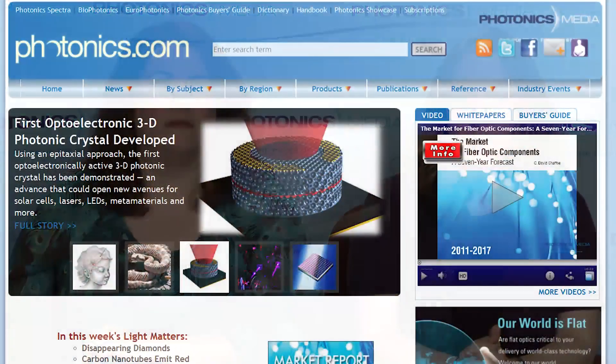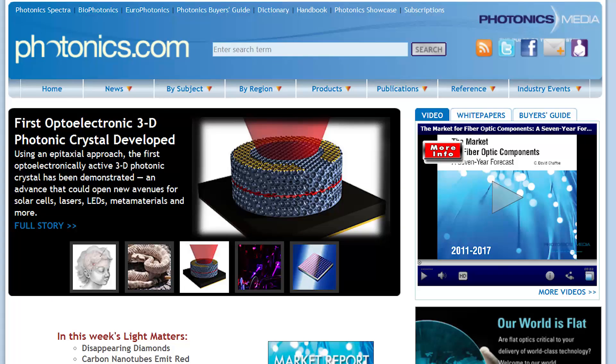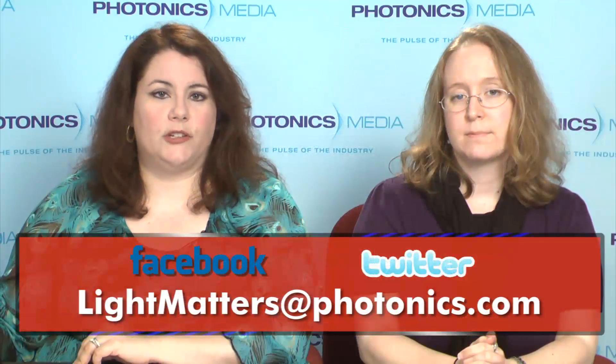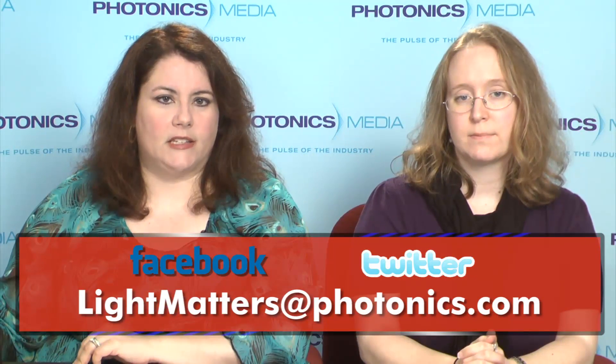Well, that's almost it for this edition of Light Matters. Before we go, we want to let you know that we're going to launch a contest to give away an iPad beginning next week. Be sure to watch next week to find out all the details. In the meantime, visit Photonics.com for more on any of the stories we featured today. We hope you share Light Matters — you'll find the icons to do so at the bottom of this player. Please send your questions or comments to LightMatters@Photonics.com.